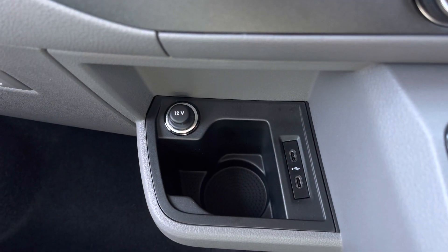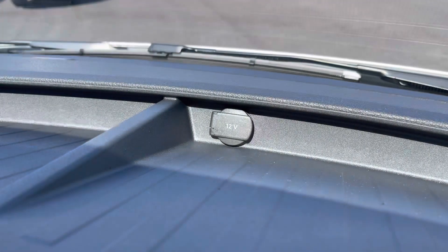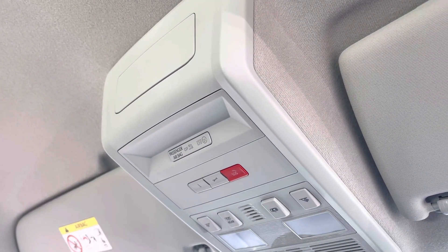Just below there you have a cup holder, two USB-C ports and a 12V power outlet, with an additional 12V power outlet along the dashboard with plenty of storage. And above the driver and the passenger seat you have your emergency SOS system.